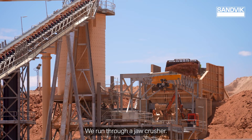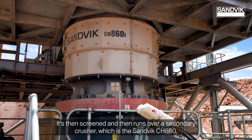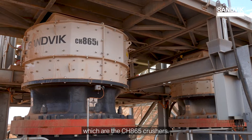We run through a jaw crusher. It's then screened and runs over a secondary crusher, which is the Sandvik 860. There it goes over another screen and runs over the tertiaries, which are the 865 crushers.